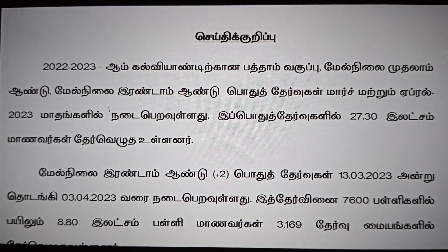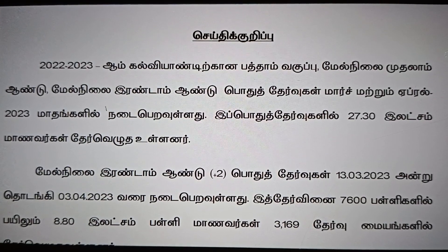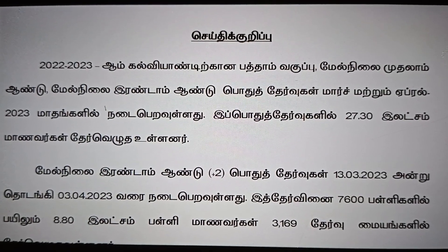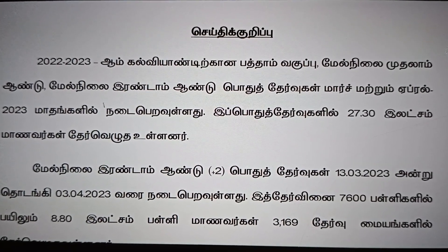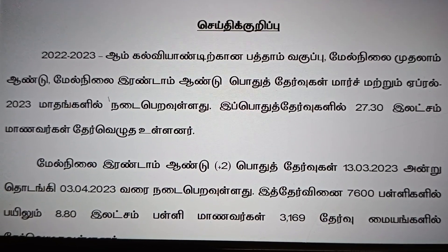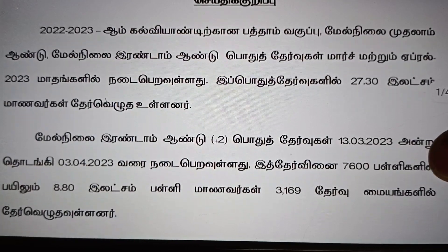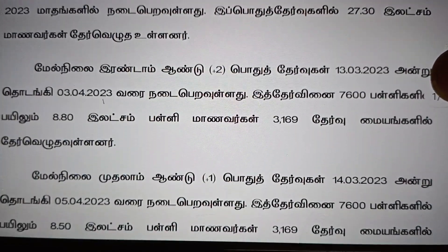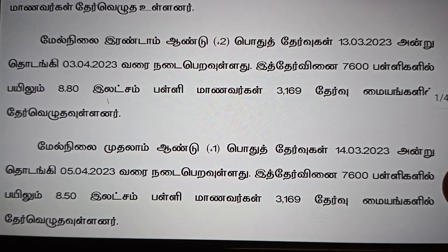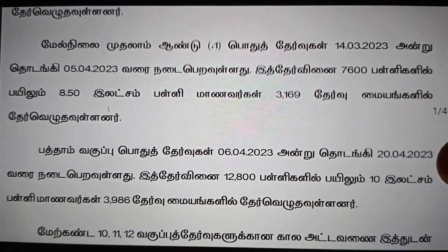Hi students, there is an important notification release in the press. In the 2022-2023 year, class 10, 11, and 12 students have a final exam on the dates released in March and April. You can get a notification on the details of the class 10th exam.